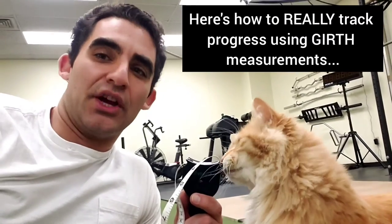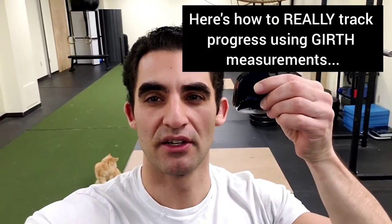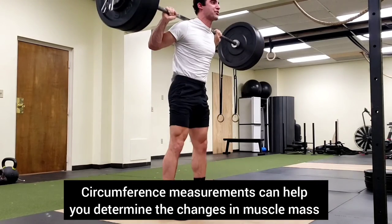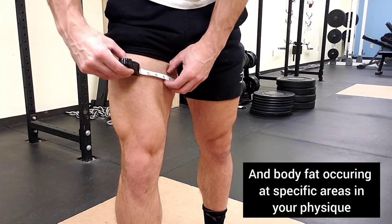Here's how to really track progress using girth measurements. Circumference measurements can help you determine the changes in muscle mass and body fat occurring at specific areas in your physique. Here's how to do them.